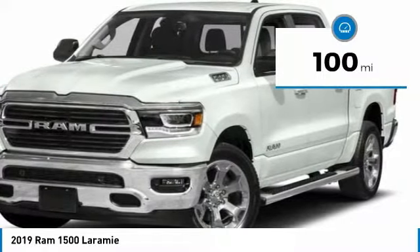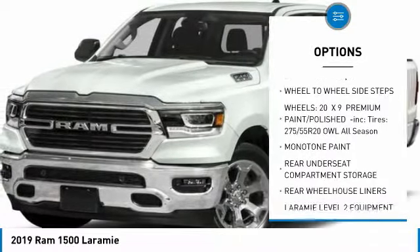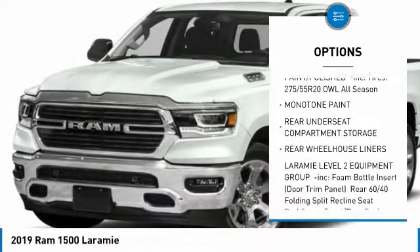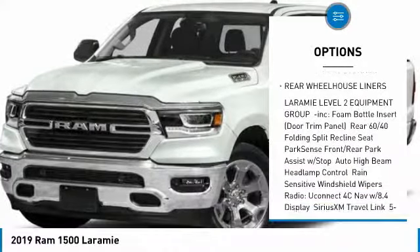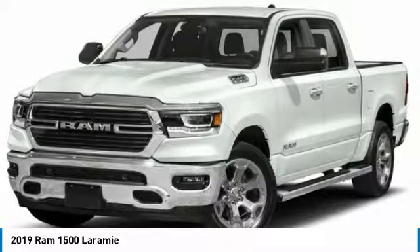This vehicle has less than 100 miles. Here are some of this vehicle's great options: tow hitch, steering wheel audio controls, anti-lock braking system, Bluetooth, power steering, aluminum wheels, four-wheel disc brakes, four-wheel drive, and rear defrost.